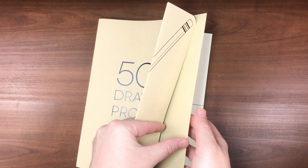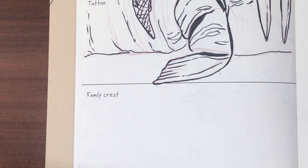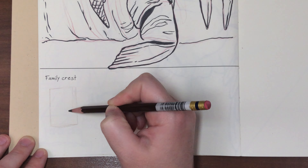Hello my creative critters and welcome to Sketching with Sarah. I'm Sarah and today's video is another episode of my 500 drawing prompt series. If you haven't seen my previous episodes or my first video in this series in particular, I did establish a few rules for myself going forward in this series.